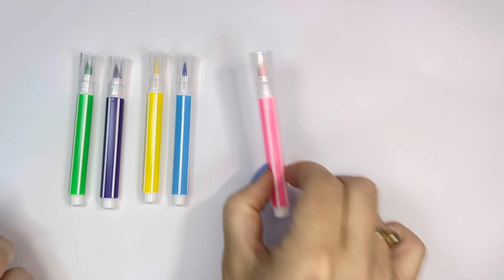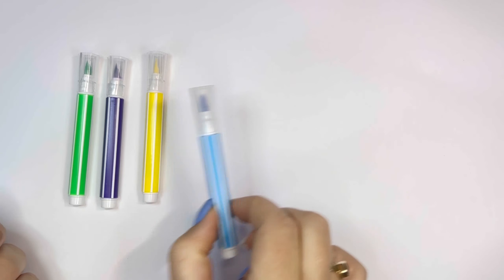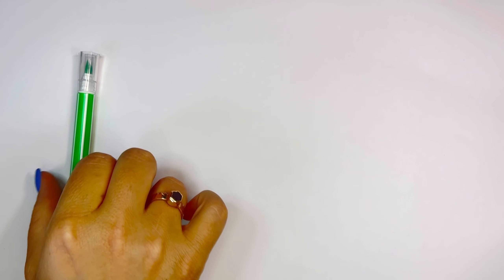black, pink, sky blue, yellow, violet, green.